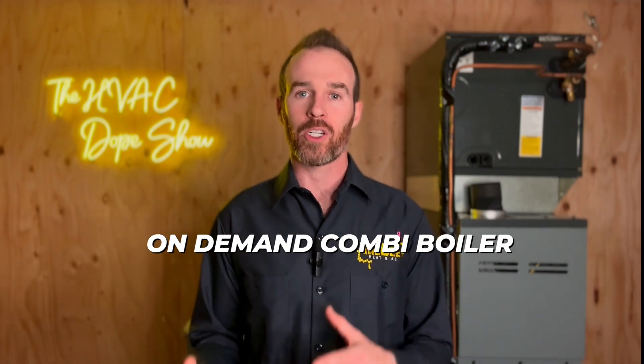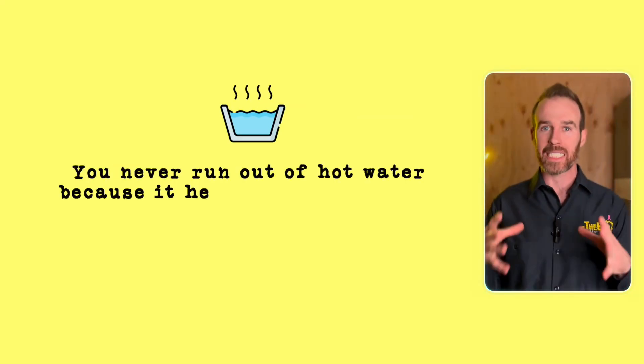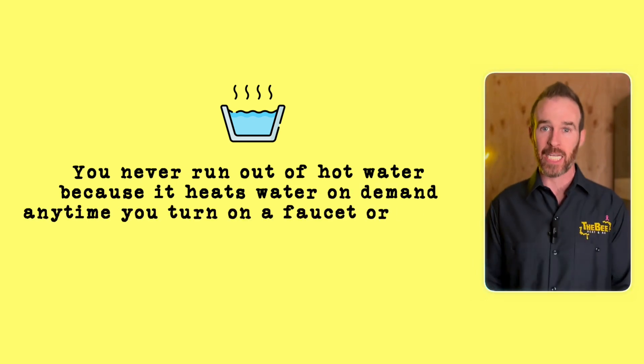An added bonus of a tankless on-demand combi boiler is that you never run out of hot water, because it heats water on demand anytime you turn on a faucet or shower.